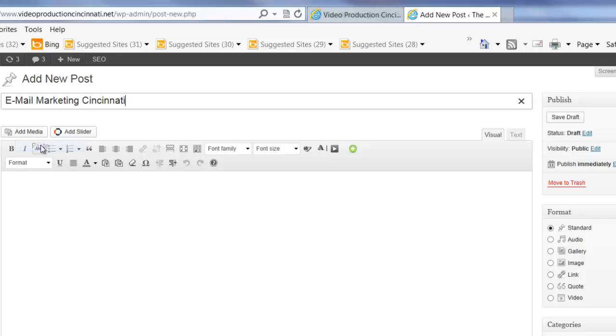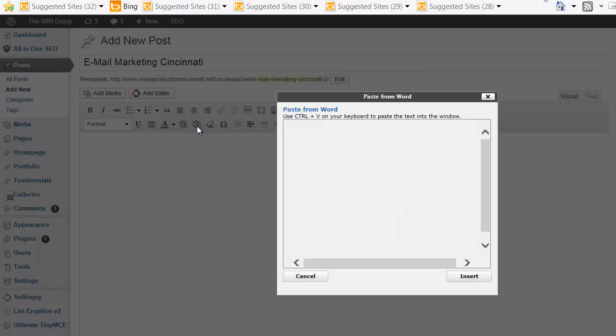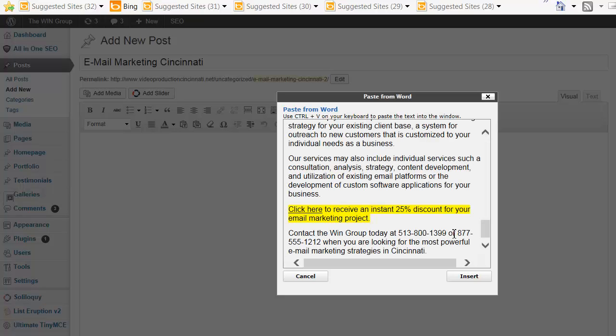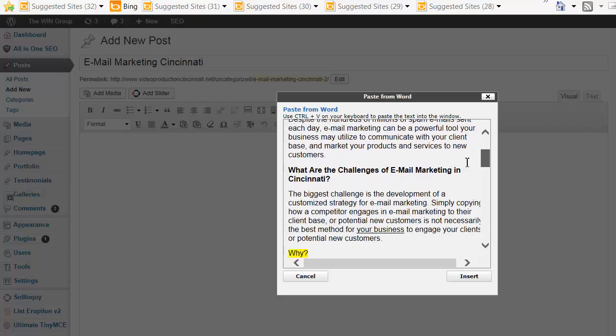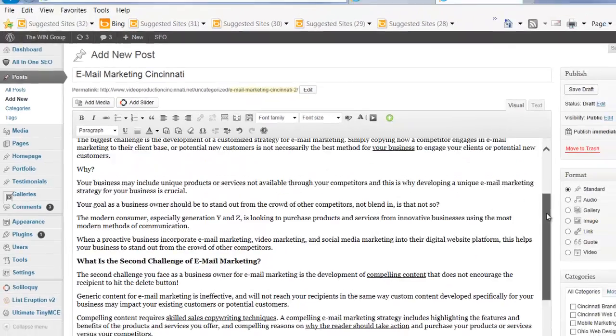We're going to copy the title right there — I'm copying that directly from Microsoft Word. Now the second step is to copy the contents of your article. Before you do that, you're going to notice a few icons here: one called Paste as Plain Text and one called Paste from Word. It's really important that if you are using a word processor, you click on this icon, which brings up a little box where you'll paste your document. I've gone ahead and pasted it from Microsoft Word into this box, and the next step is to click Insert, which will insert the contents of your article.